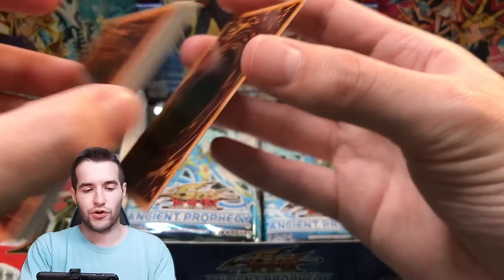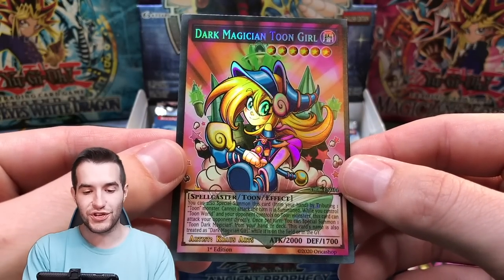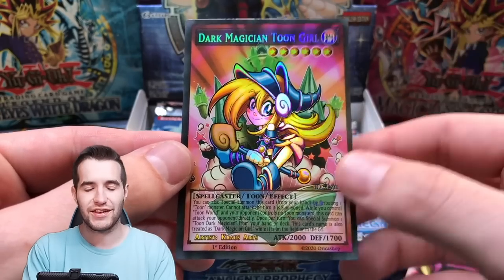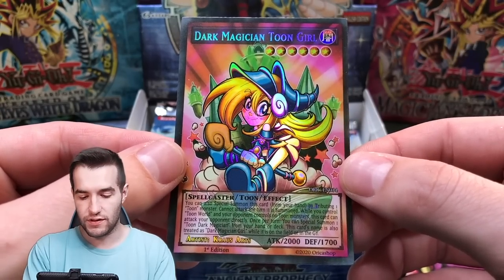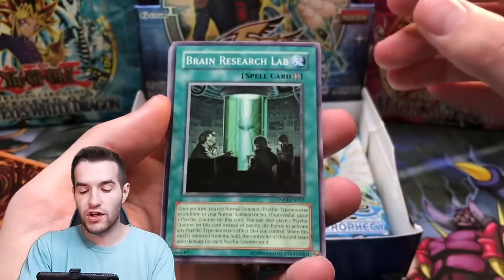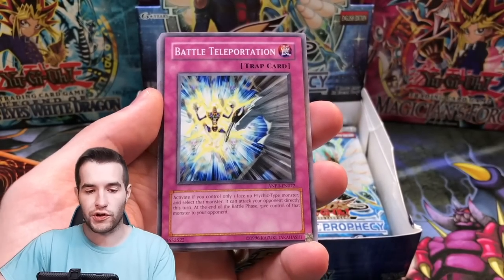Next Orica card — we have Toon Dark Magician Girl. That's pretty cool. I'm surprised they hadn't done this one yet because they did a ton of Toons. Very cool, I like that. Let's get the Ghost Rare — Ancient Fairy Dragon. We're ghost hunting and we're showing some epic Orica cards.